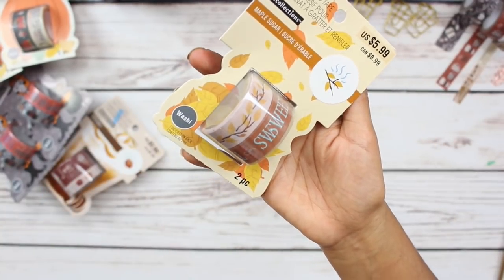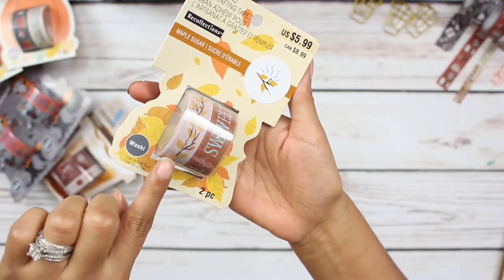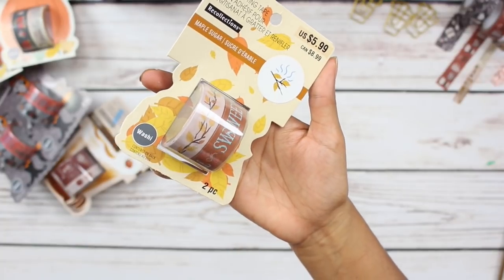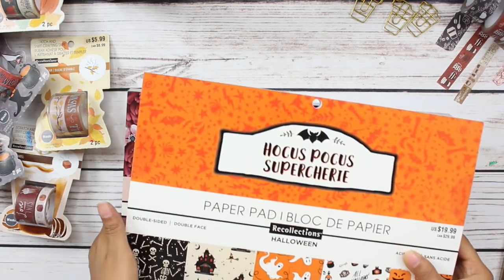And the last set of washi tape that I picked up is this maple sugar set. It has super cute branches and leaves, and on this side it says 'sweet fall.' This is absolutely adorable. So that is all of the washi tape I picked up at 60% off.